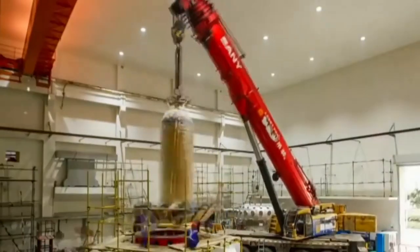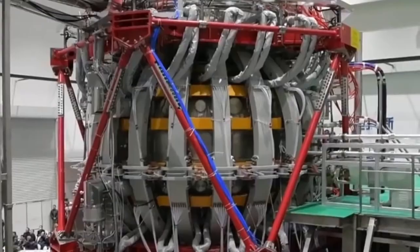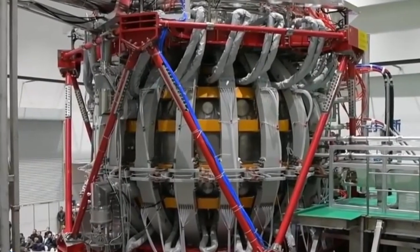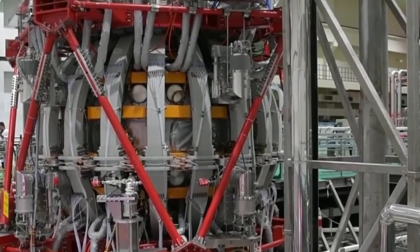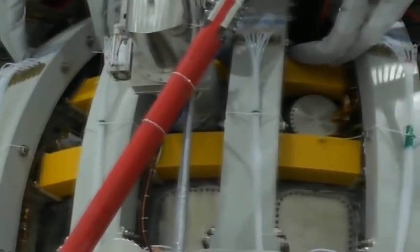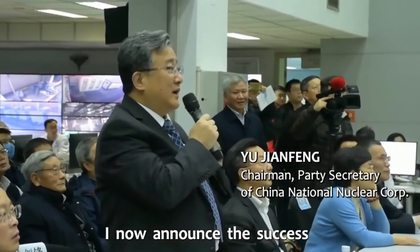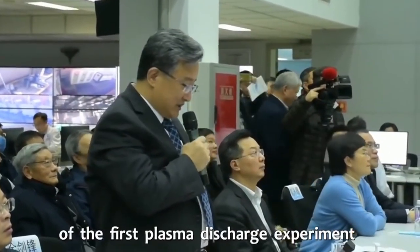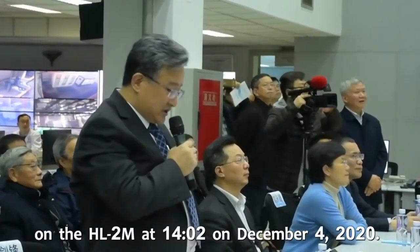The Experimental Advanced Superconducting Tokamak, EAST, reactor is an advanced experimental nuclear fusion research device located at the Institute of Plasma Physics of the Chinese Academy of Sciences, ASIP, in Hefei, China. The purpose of the artificial sun is to replicate the nuclear fusion process, which is the same reaction that drives the sun. EAST is one of three major domestic tokamaks that are presently being operated across the country.